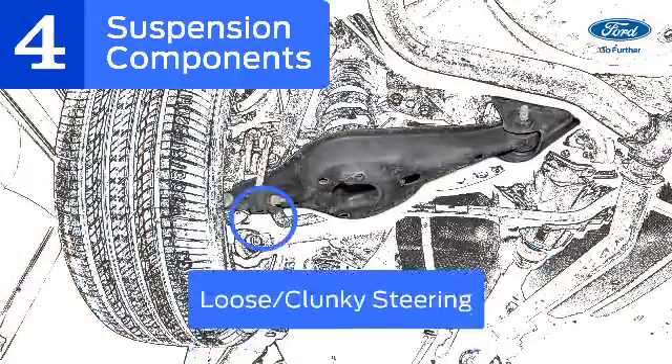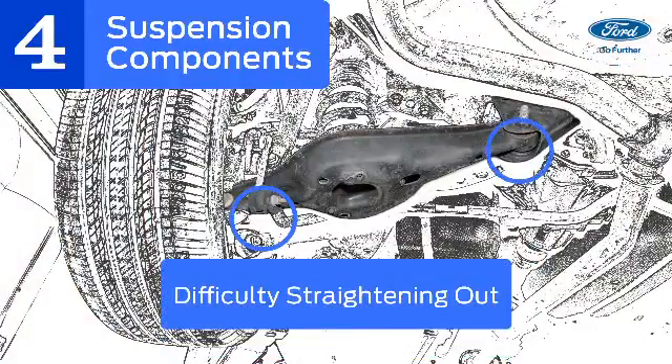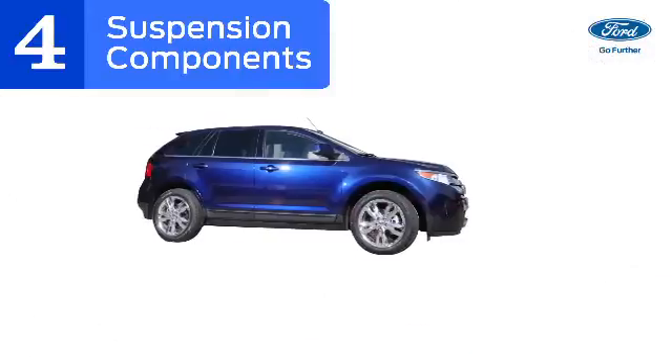Damaged suspension components lead to loose steering, poor alignment, difficulty straightening out after a turn, and bouncing or bottoming out frequently.